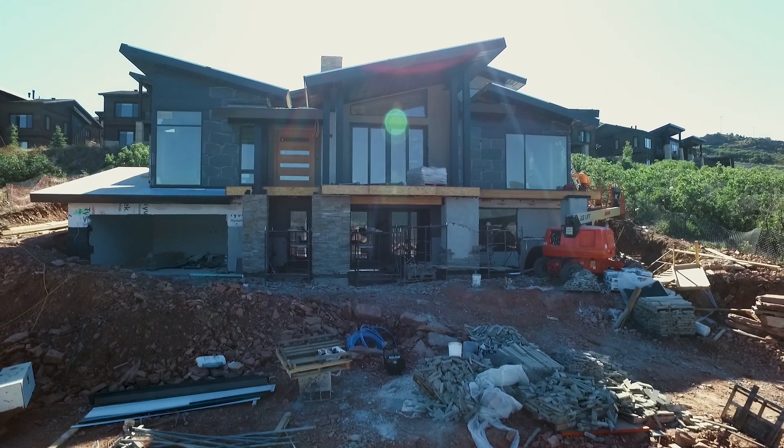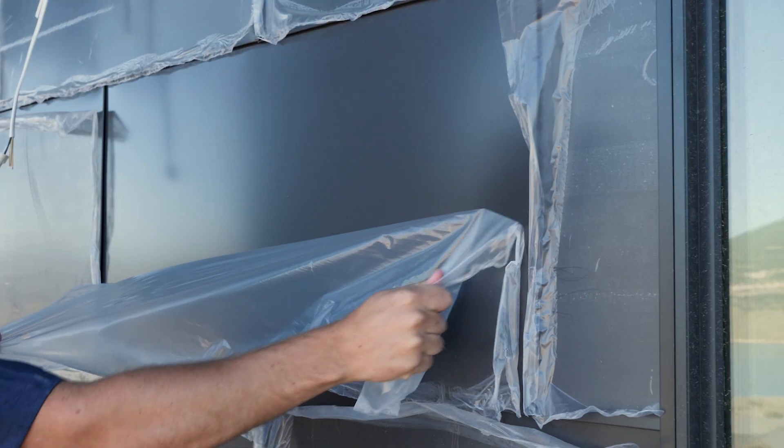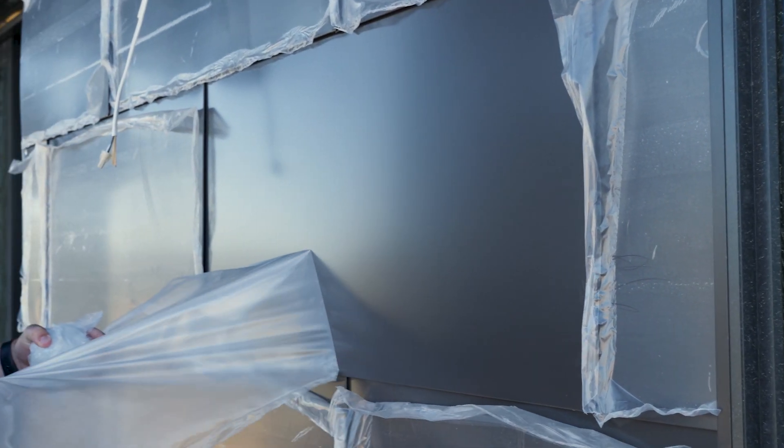Another cool feature about this house is the exterior cladding. We have a metal cladding on the exterior. Talk us through that.